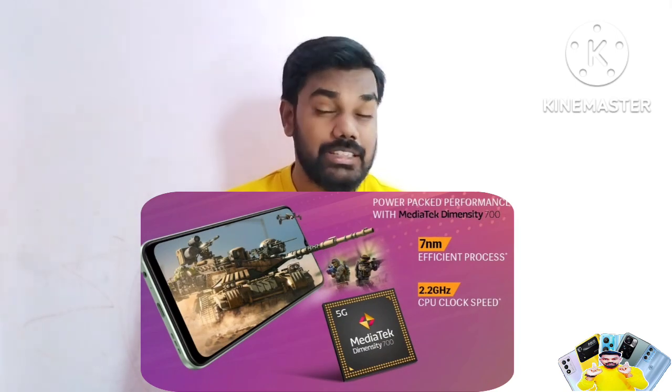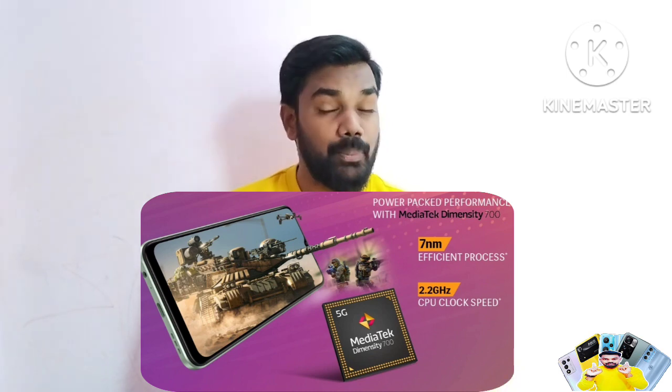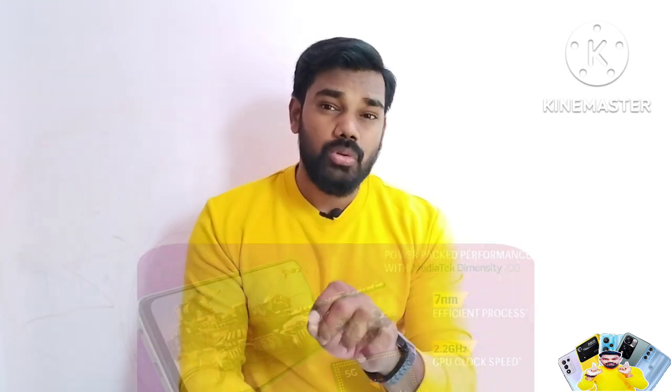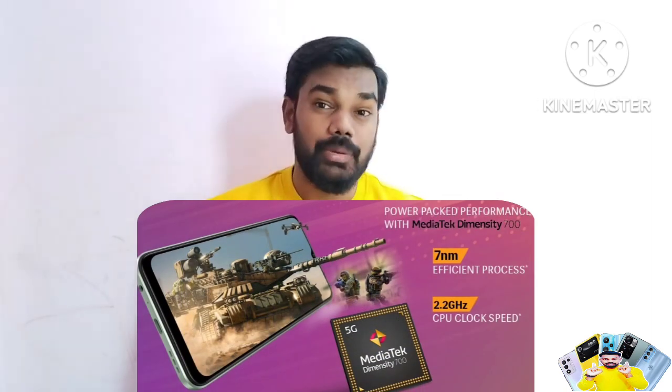For mobile performance, a MediaTek Dimensity 700 processor built on 7nm technology is available. This processor handles day-to-day usage very well and also supports heavy gaming within the budget segment.